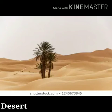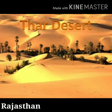Students, what is a desert? A desert is an area of land covered with sand that receives very little rainfall. The Thar Desert is also known as the Great Indian Desert.